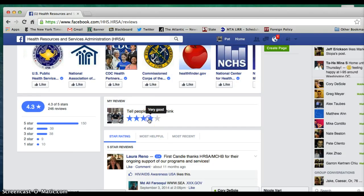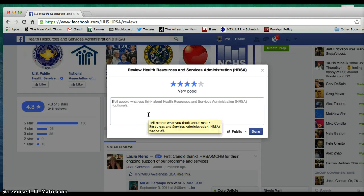You're going to rate them one out of five stars — we recommend four stars. Then we recommend a comment along the lines of this.